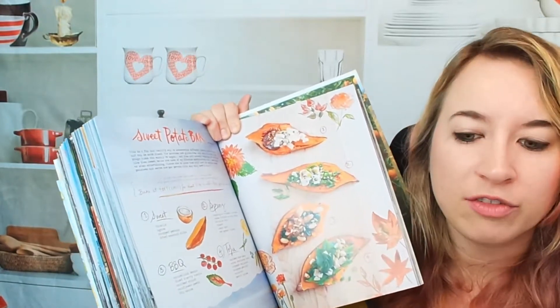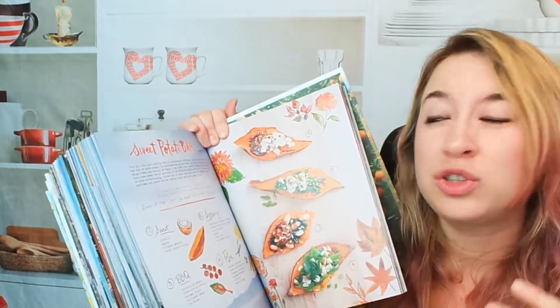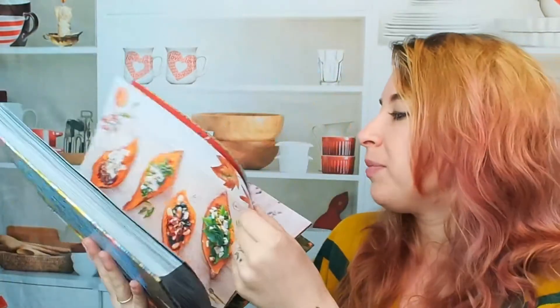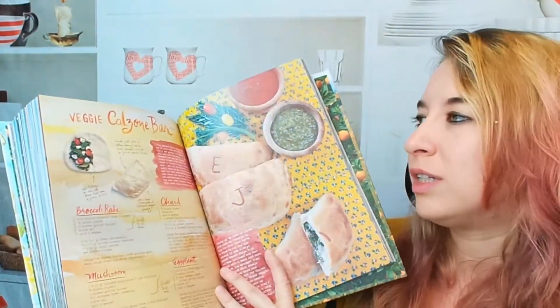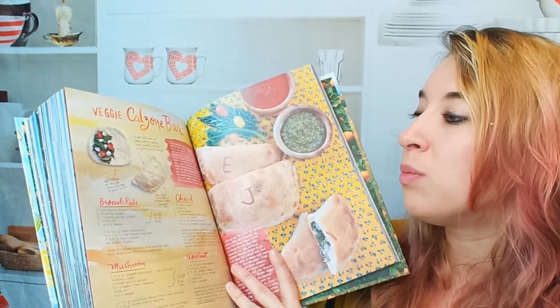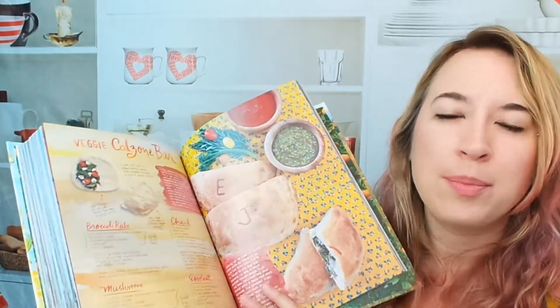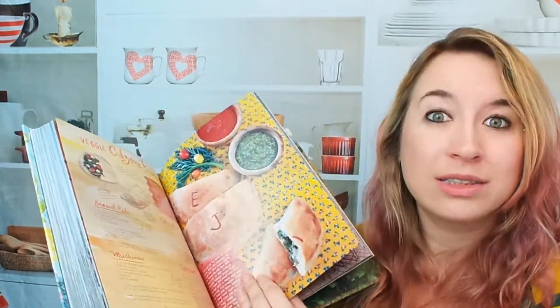I like that not every recipe is just very strict. It's really loose and playful. This book is really fun — it really makes you want to be adventurous with your dishes. Here's a veggie calzone bar, so you can lay out certain ingredients, have people fill their own calzones, and then bake them. That's a great idea for parties.